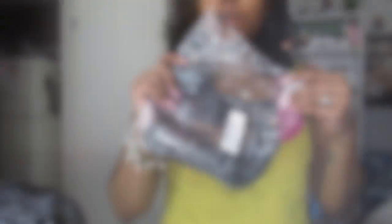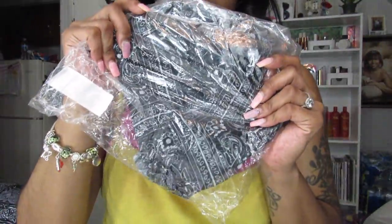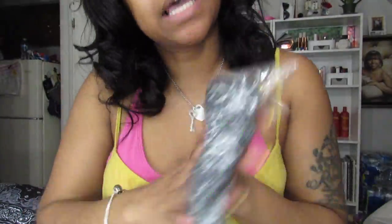I also got the mesh bandana black headband to go with the puffer jacket when I decide to wear it. I'm going to put this on with it. And last but not least...